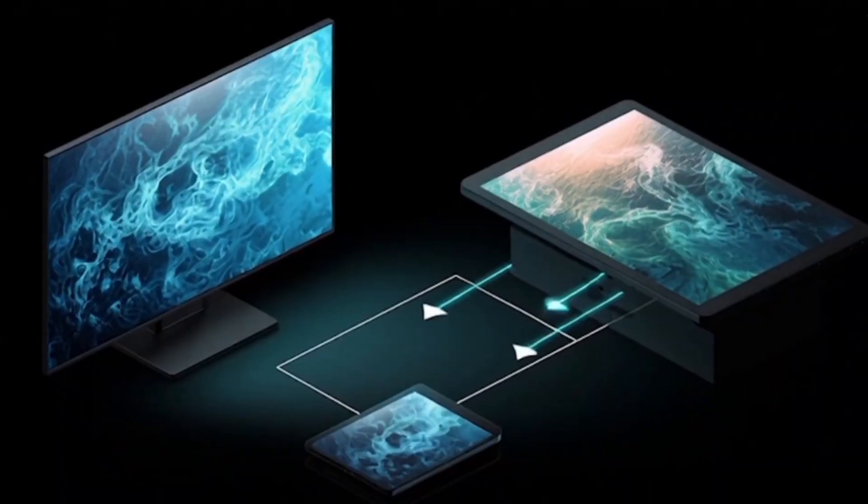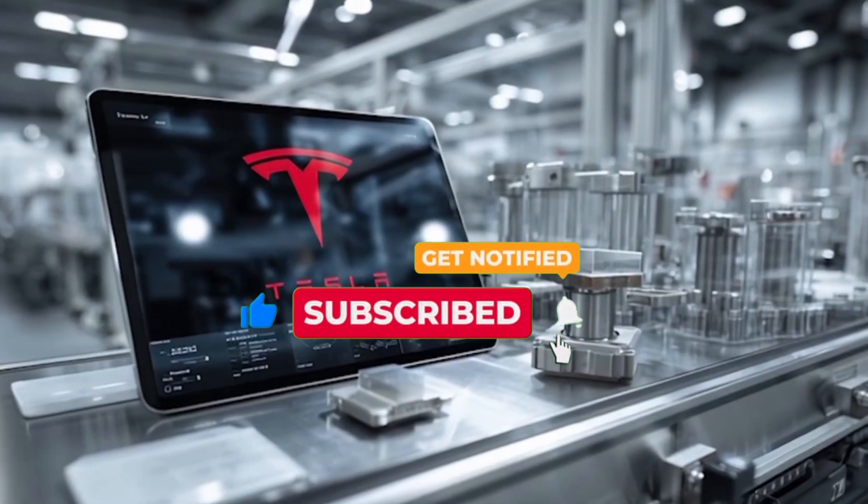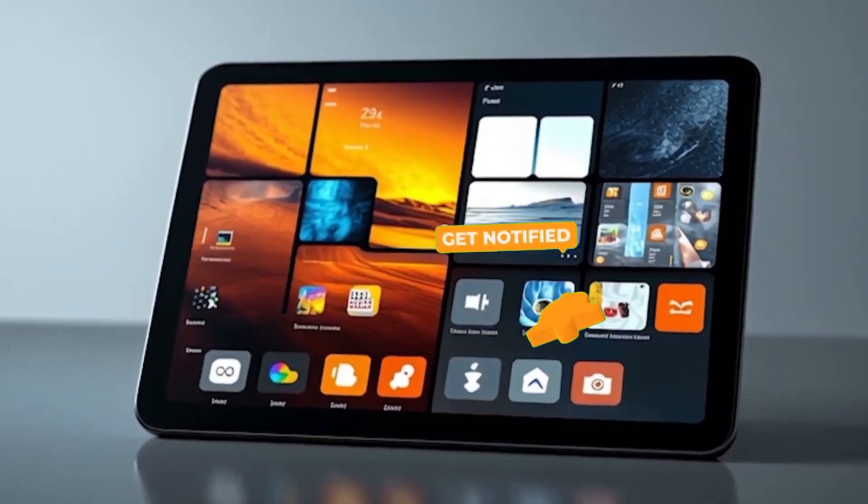If you don't want to miss the next big Tesla update, make sure you subscribe right now and hit the bell icon, because without that bell you'll miss what's coming next.